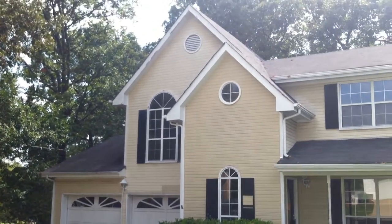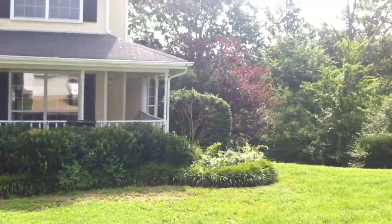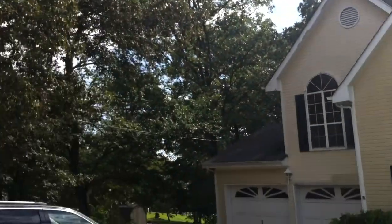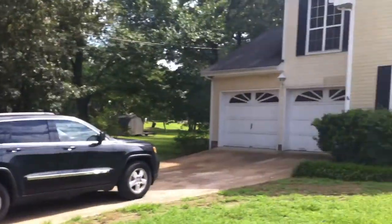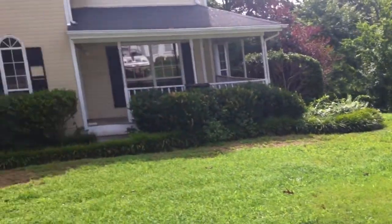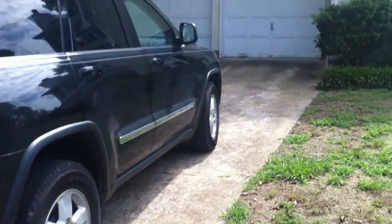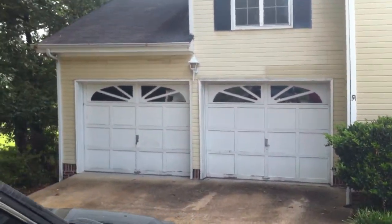This is 6310 Jan Lane Drive. As we walk up, you'll notice they do have some off-street parking. The driveway leads to an attached two-car garage.